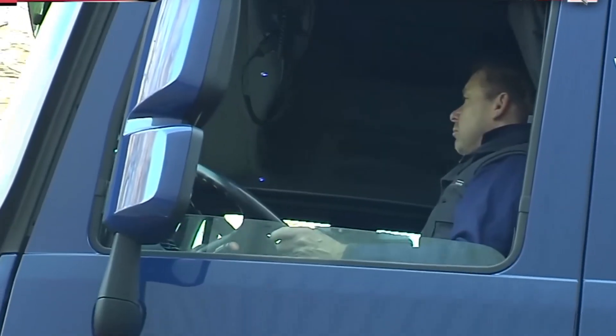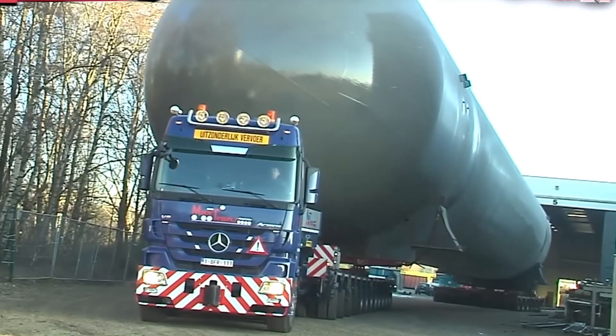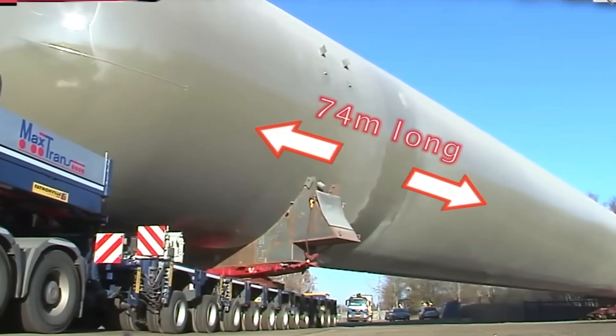Imagine waking up to see a house-sized tank inching past your street. That's not a dream — that's heavy haulage reality. To onlookers, it feels like the world's largest game of slow-motion Tetris playing out on real roads.